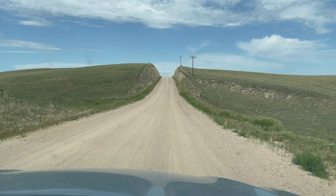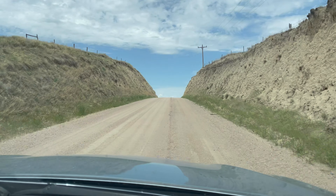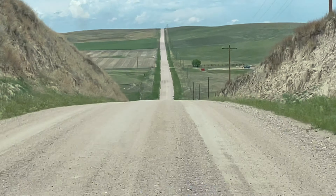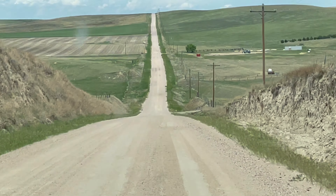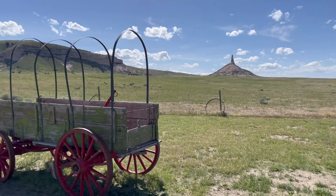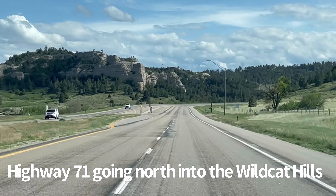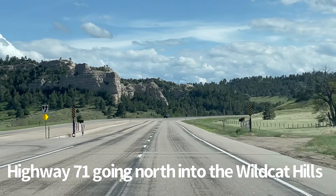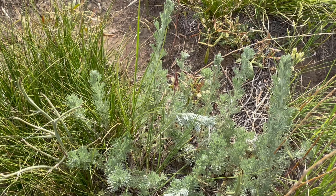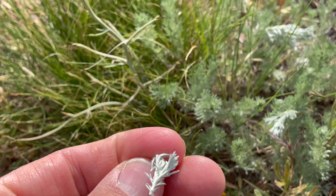We're cutting through the Nebraska Sand Hills here. It's hard to see how steep some of these dunes are from this shot, but it's quite a roller coaster going through. Here's an example of the fringe sagebrush — it's very soft and very fringy.